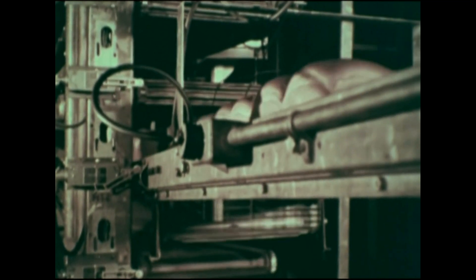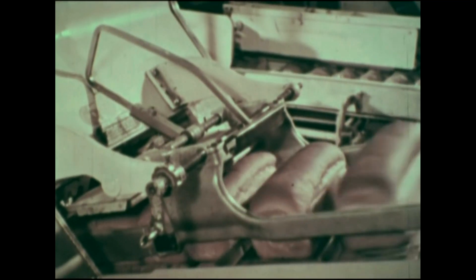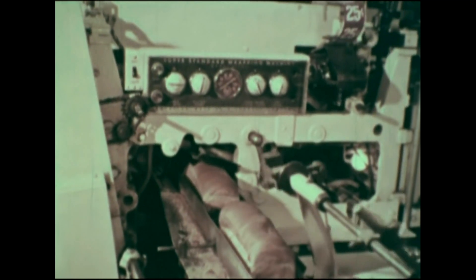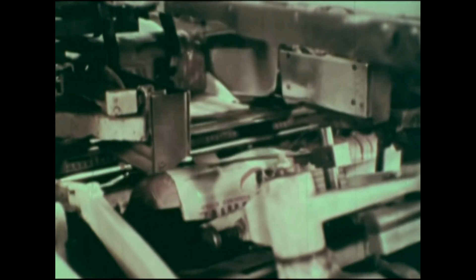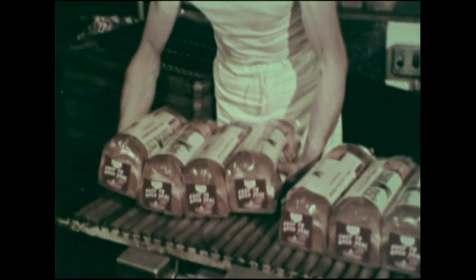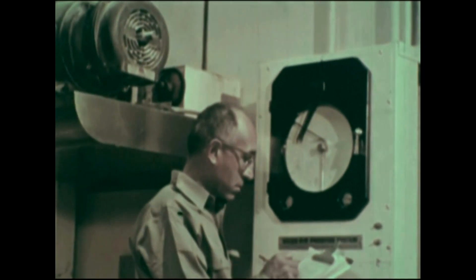The bread is directed automatically to the machines that will slice and wrap it. Only a few workers are needed. They check the product and make certain the machines are operating properly.